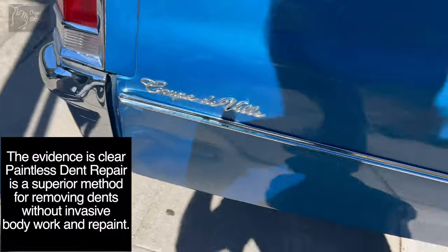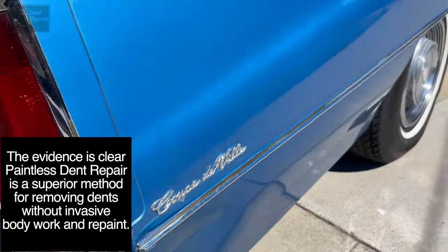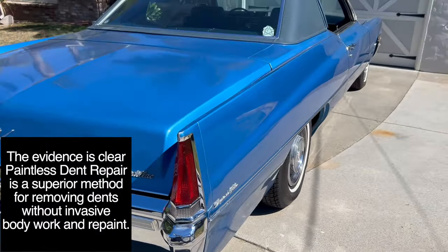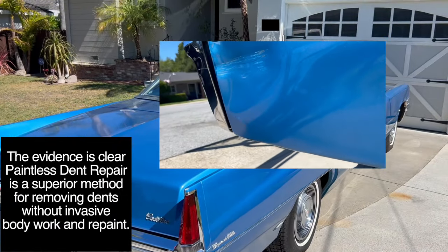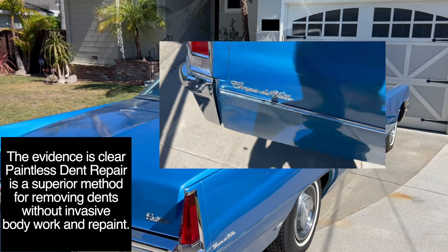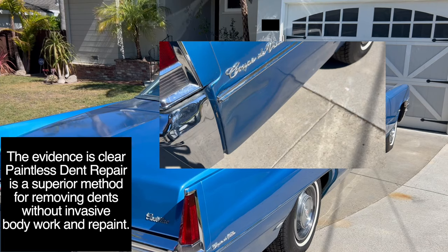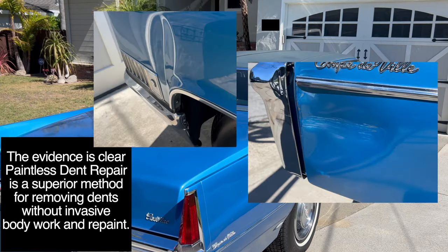Lots of people are waking up to the idea of not going to a body shop for dent repair, because there's always a chance it could be removed without harming the original paint. Many people think paintless dent repair is for new cars because they feel the older paint will crack — this is not true. Original paint is excellent to work with and it just depends on the severity of the damage. That's why it's always worth the search to find a technician to check out your damage, and you may avoid the repaint.